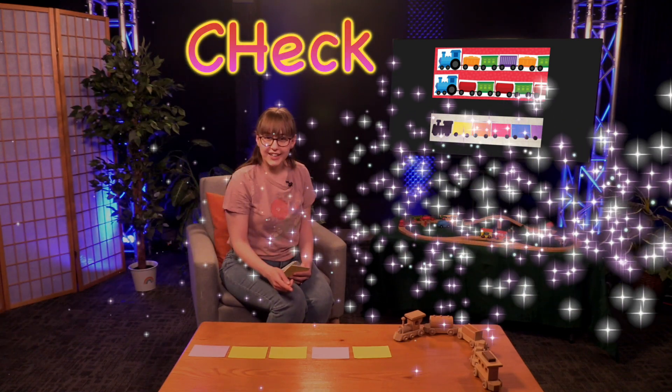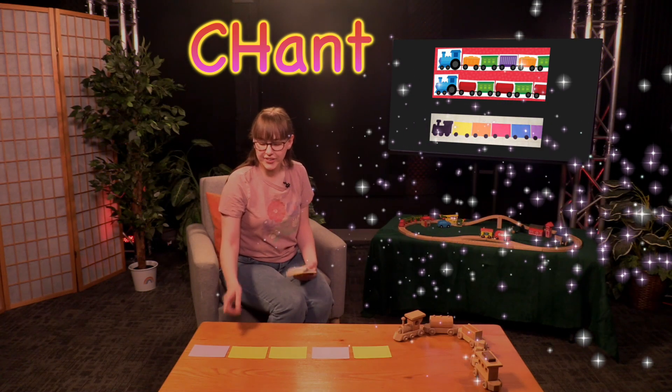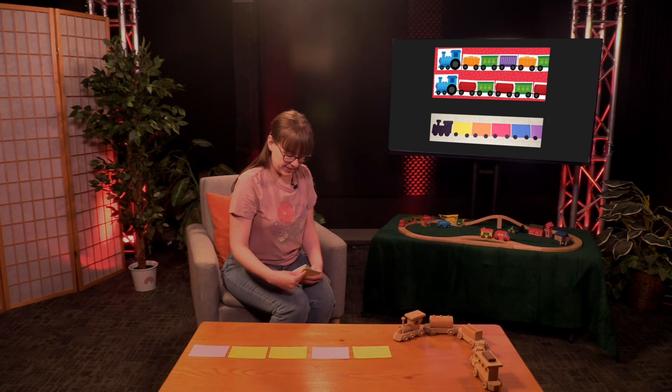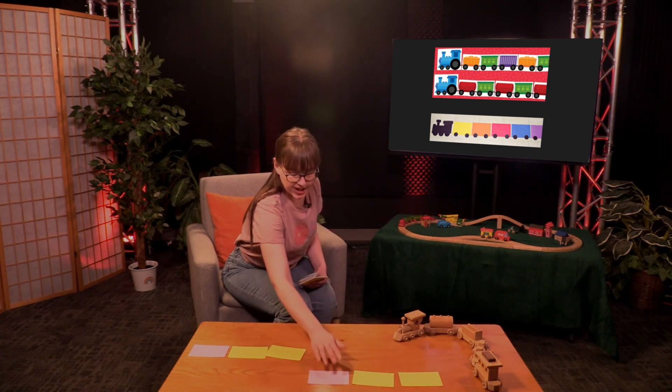You can check the pattern. And when you're saying a pattern, it kind of turns into like a chant that you're saying, or like a little song. Purple, yellow, yellow, purple, yellow, yellow. So yellow would come next in this pattern.